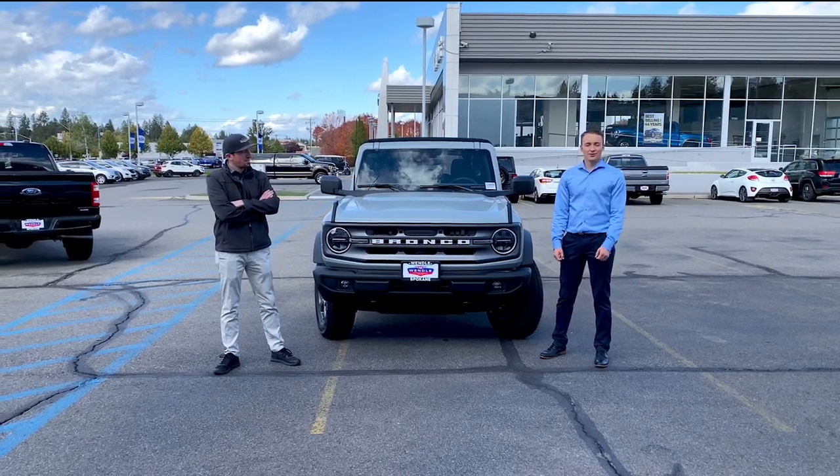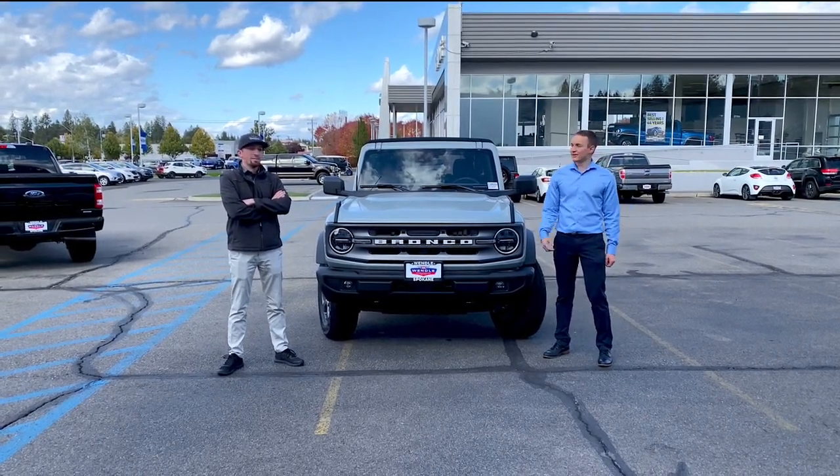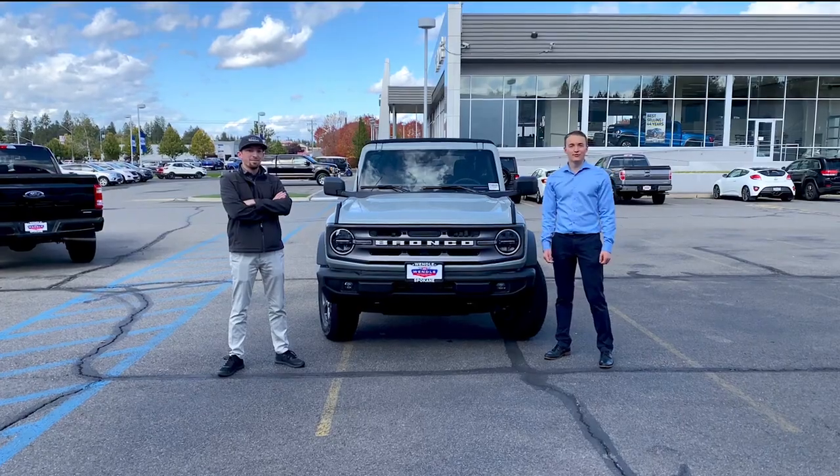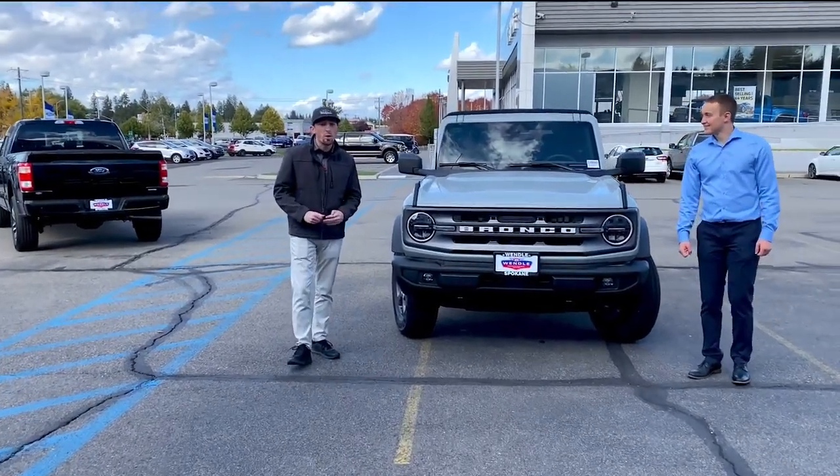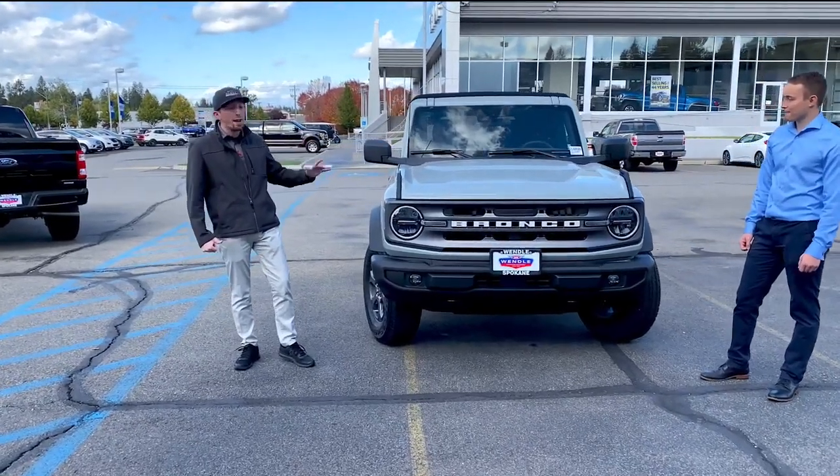Hi everyone, welcome back. I'm Colby from Wendell Motors and today I'm here with Kyle who's gonna show us some cool features on the new Bronco. We finally have a Bronco in here — this one right here is a four-door Big Ben.